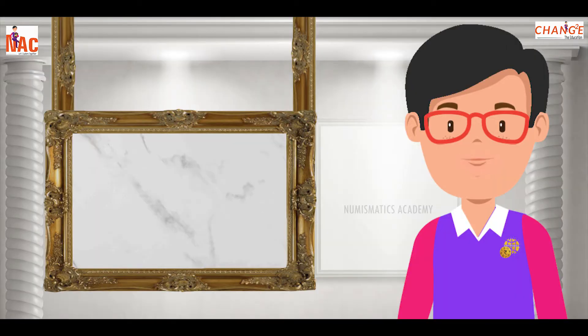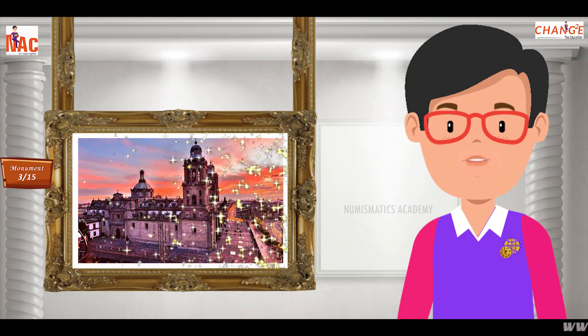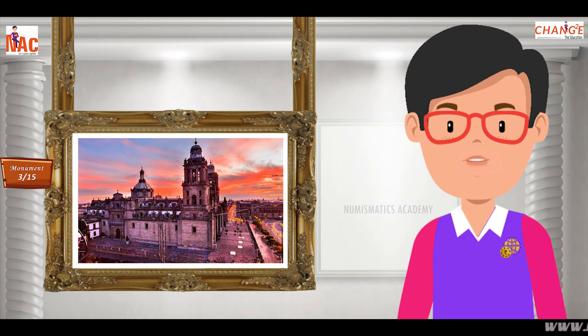Here's the next one. Do you know what this monument is? Okay, let me give you a clue.